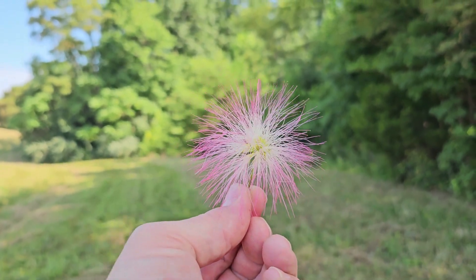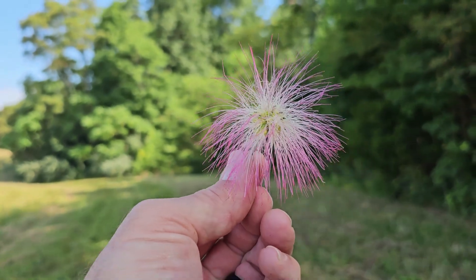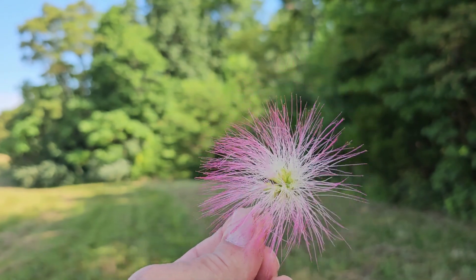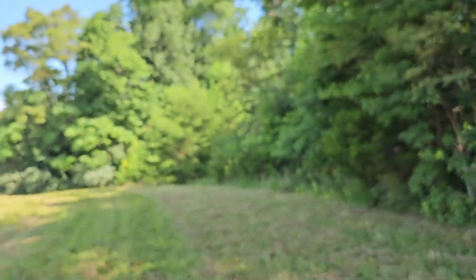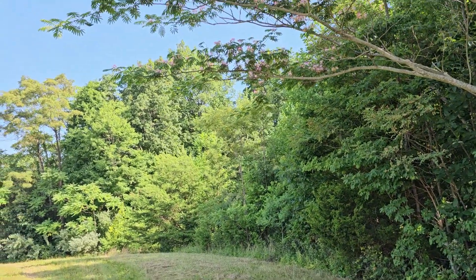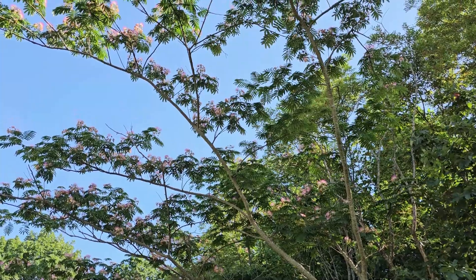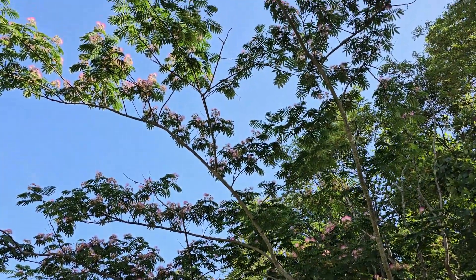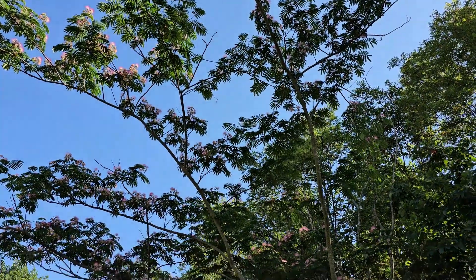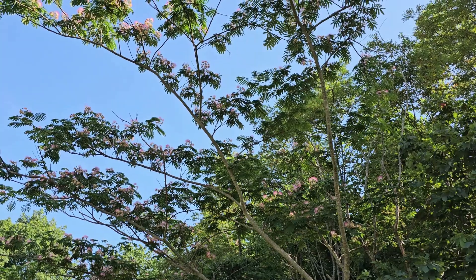If anybody out there has any specific experience with what the honey from this source would taste like — if it's a significant source enough for you — please let us know. She's checking out several blooms. Alright, I see another example across the field here, we'll go take a look at it. Y'all stay tuned.